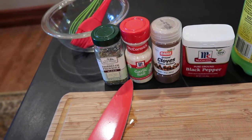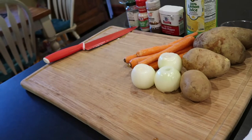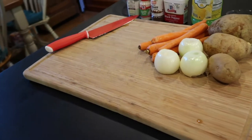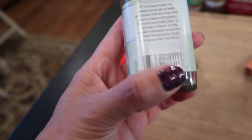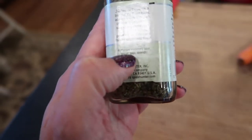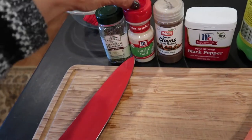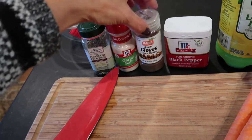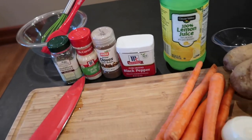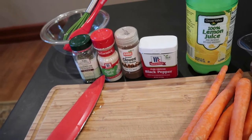I'm supposed to have oregano and rosemary, which I do not have. So I'm going to substitute with this Herbs de Provence blend — it has thyme, marjoram, rosemary, basil, fennel, sage, and lavender — I think that will go nicely with this recipe. We also have garlic salt, cloves — you're supposed to use whole cloves but I'm using dry powder — some black pepper, and lemon juice. When I put in my spices I don't take exact measurements, I just guesstimate how much I'd like to use.